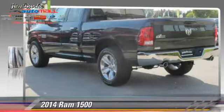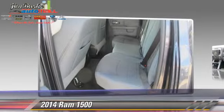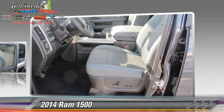This is a pickup truck. This pickup truck is well equipped. This vehicle features privacy glass, cruise control, and tilt wheel.